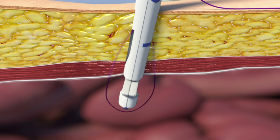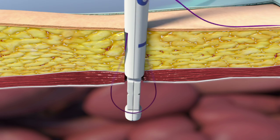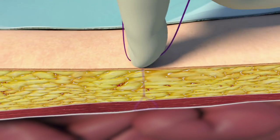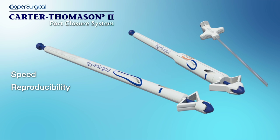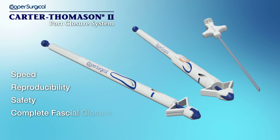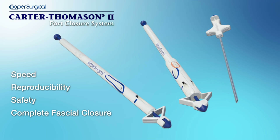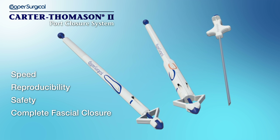The closure technique works under direct visualization to ensure full fascial closure for the prevention of port site hernias. Benefit from the speed, reproducibility, and safety of complete fascial closure, especially in obese patients, with the Carter-Thomason 2 Port Closure System.